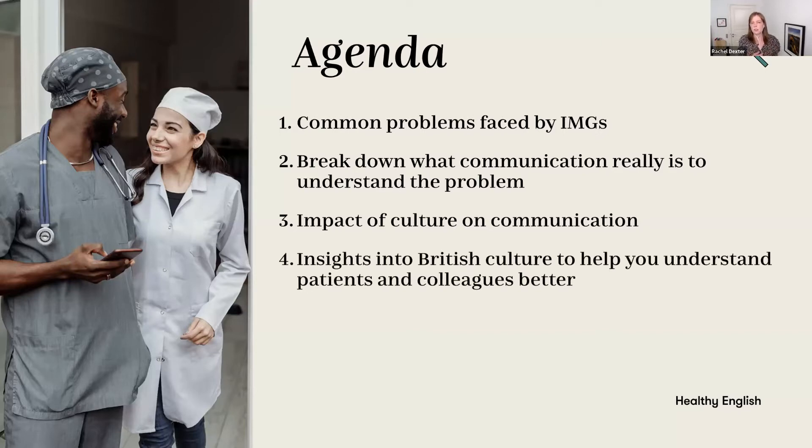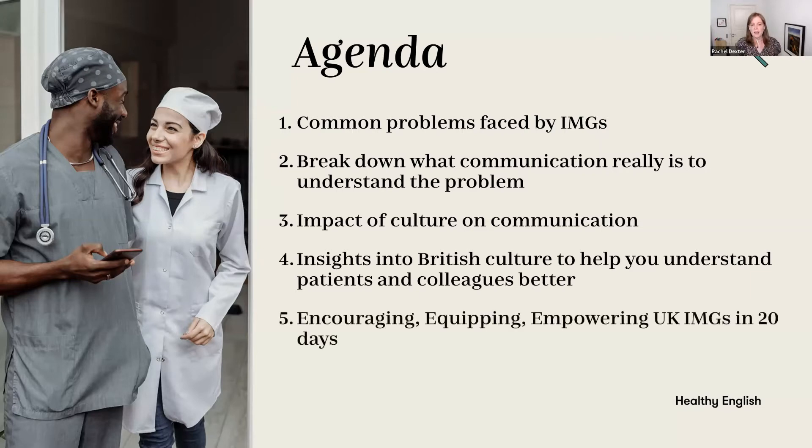We're going to talk a bit about the impact of culture on communication, and I'm going to give you a few insights into British culture to help you begin to understand patients and colleagues better. I could talk for days on this but I've picked out a few to get you started. Then I'm going to talk about my online group course called Encouraging, Equipping, Empowering UK IMGs in 20 Days — all the experience, insights, and strategies I've been teaching IMGs — and explain how that works and what it includes. Then we'll finish with a Q&A.